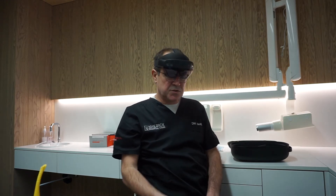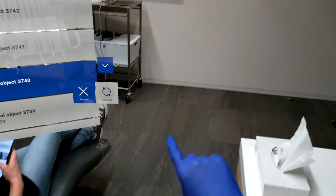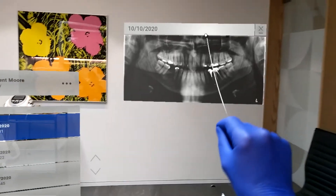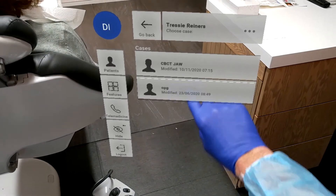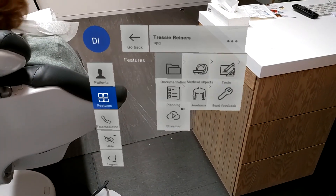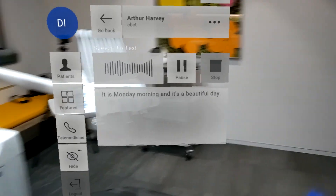We control our images just using our fingers and we can work with it. We can see the medical x-rays, we can see analysis of the patients, we can make video recordings, speech-to-text recordings, and so on.